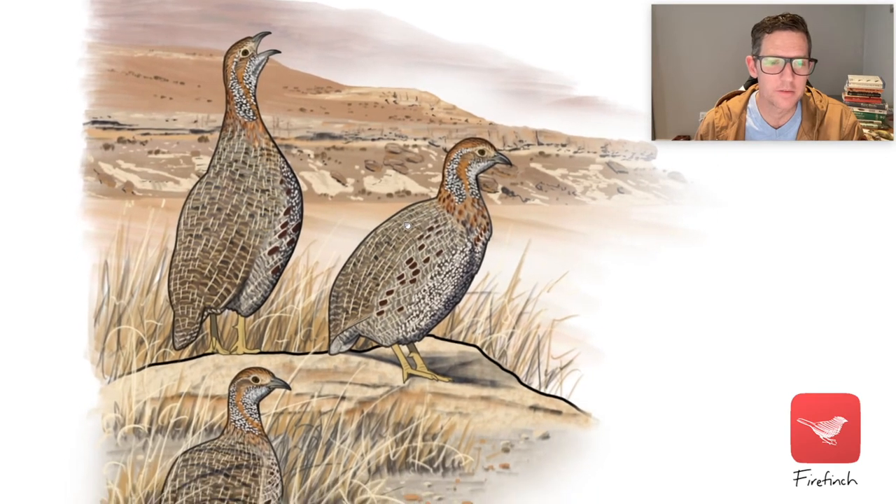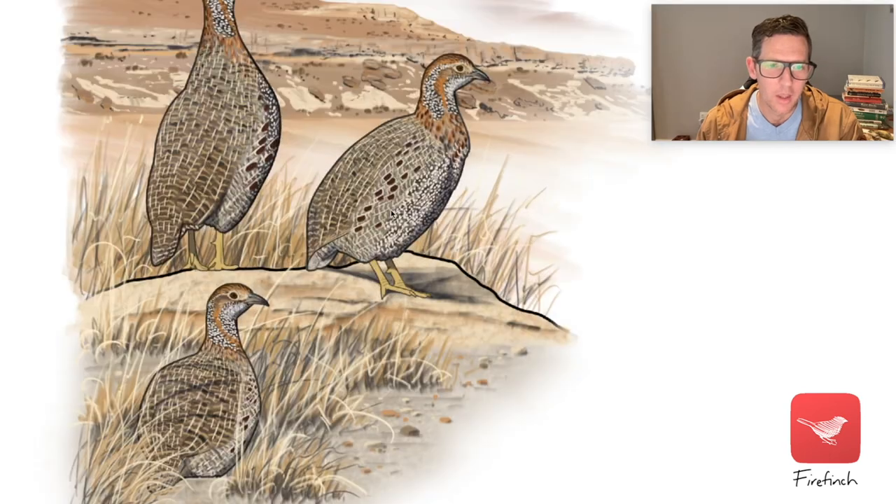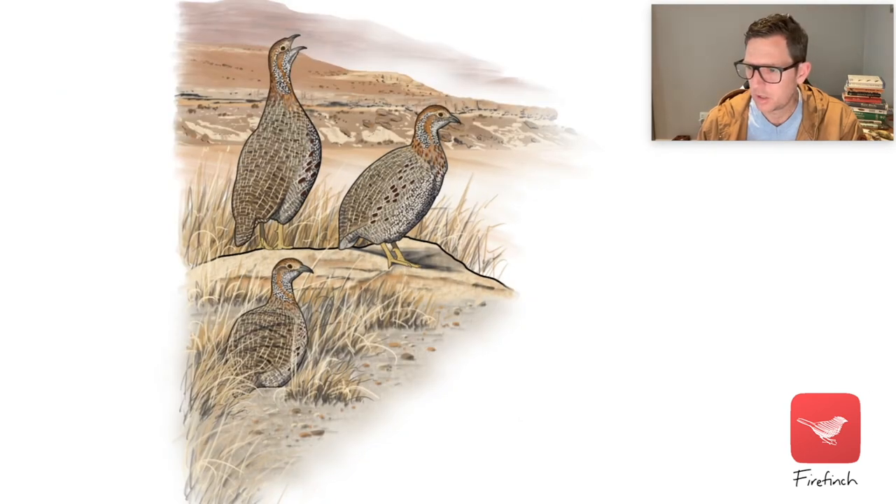Drawing the birds themselves takes a long time — this whole image would take maybe three to five hours, roughly half a day's work. Let's actually run through some of the layers.